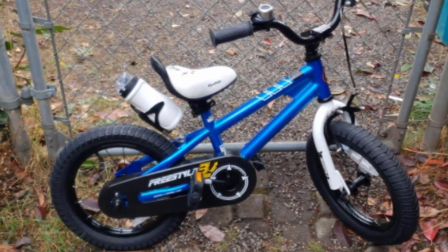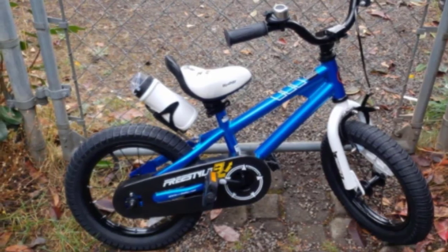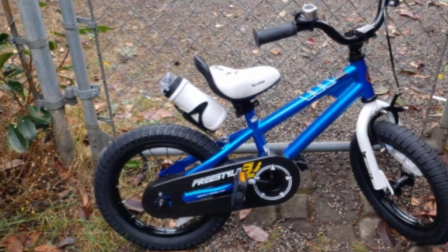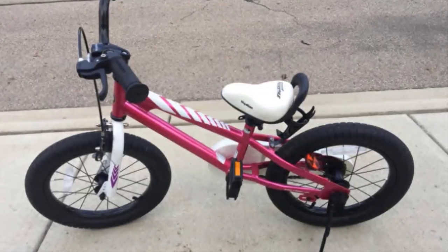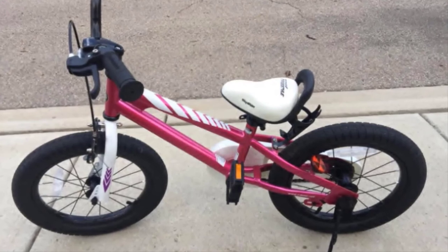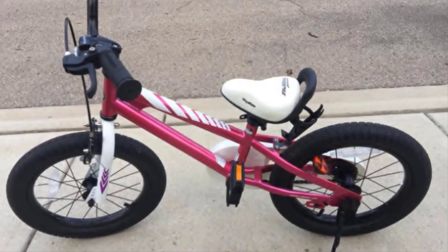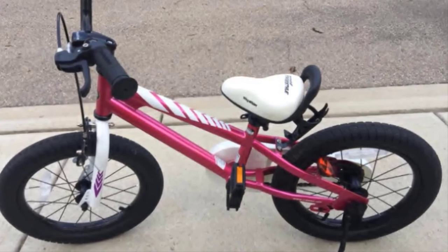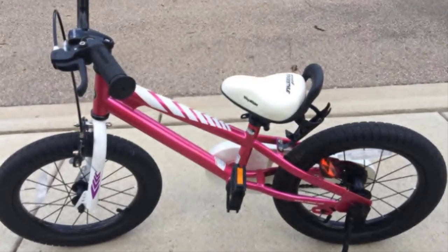To encourage growing independence, this design opts for dual-hand brakes in preparation for bigger bikes. As young explorers grow, the bike's adjustable saddle post will rise to the occasion thanks to the quick-release lever at its base. The Royal Baby 20-inch Freestyle is easy to assemble, comes in multiple colors, and includes a kickstand, a chain guard, fenders, and reflectors.